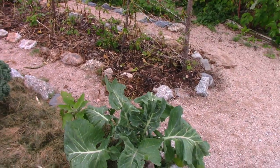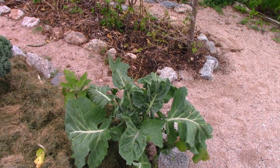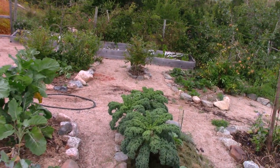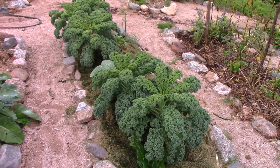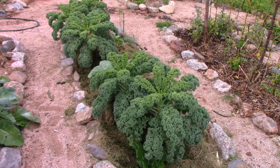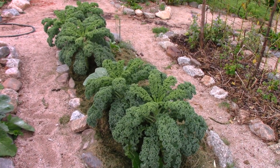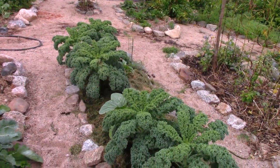Look at this collard green — just huge and thick. Everything in this garden is extremely well spaced. One is inclined to plant things really close together, especially when they're tiny and small, but as they get bigger, plants need space. If they get the space, they will grow big.